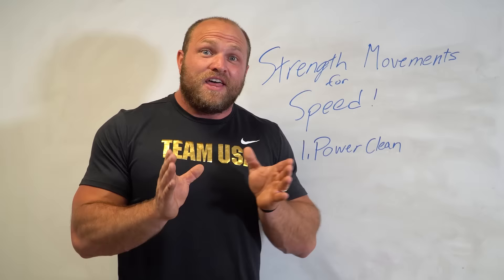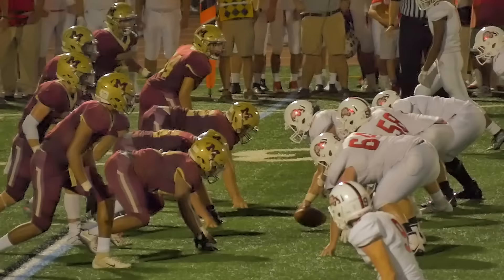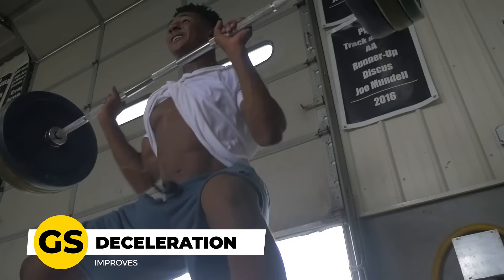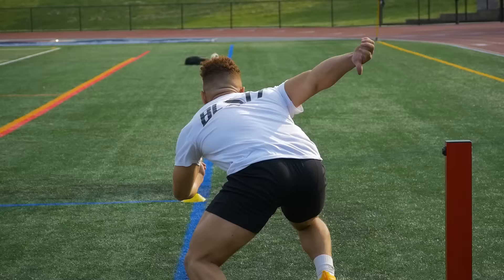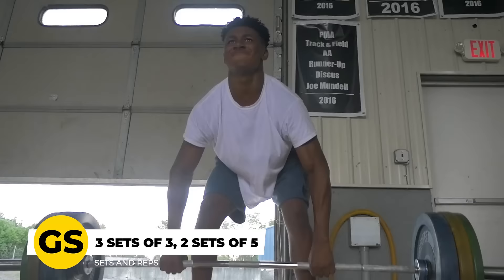That first strength movement is the power clean. A lot of coaches have gotten away from this because they can't teach technique. One of the biggest factors behind a power clean or a full clean is that it can increase your rate of force development — it's going to make you faster off the line. Your nervous system will be able to recruit high threshold motor units more rapidly. When you receive the bar, you're going to increase your trunk stability and improve your deceleration capability. I recommend doing three to four sets of three and maybe two sets of five.